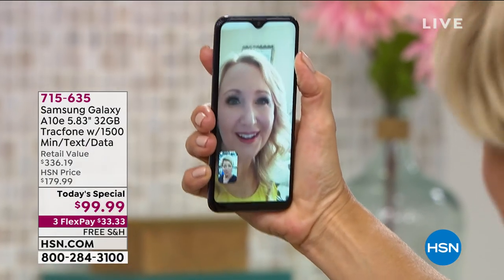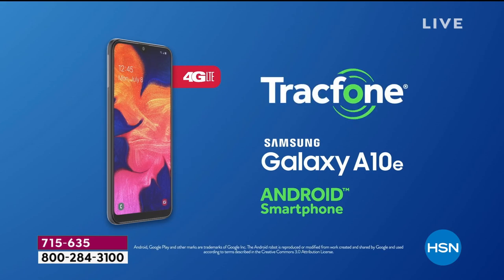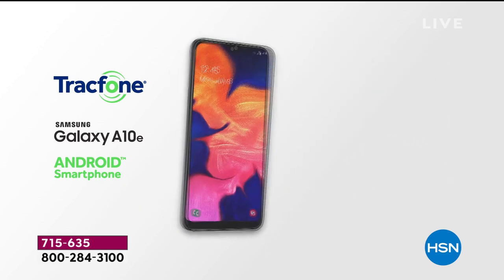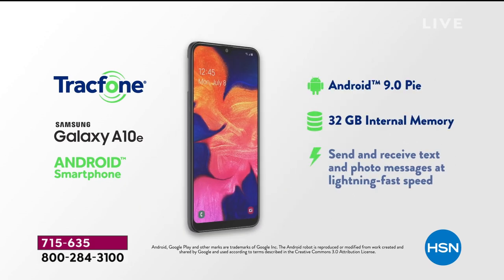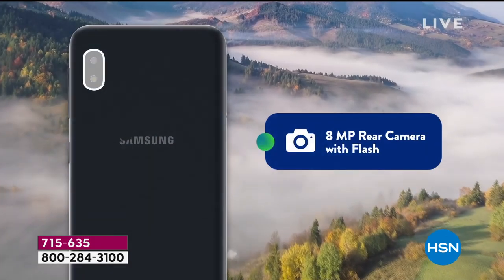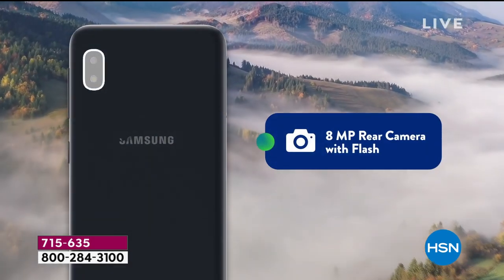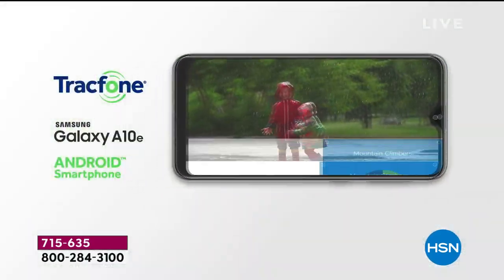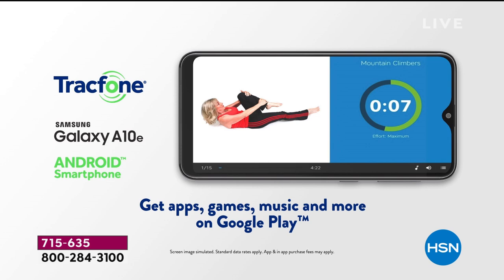When you look at these features — especially that octa-core processing — you would honestly think it would cost hundreds of dollars to get all of these specs. This is really and truly the ultimate upgrade. Maybe you've never owned a Samsung before and you've always wanted to, but they were always too expensive. Look at the features: that five-megapixel front-facing camera even has front-facing illumination so it smooths your skin and you look younger. You don't even have to edit your pictures when posting on social media.